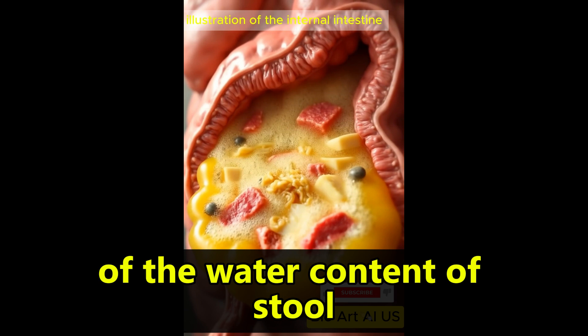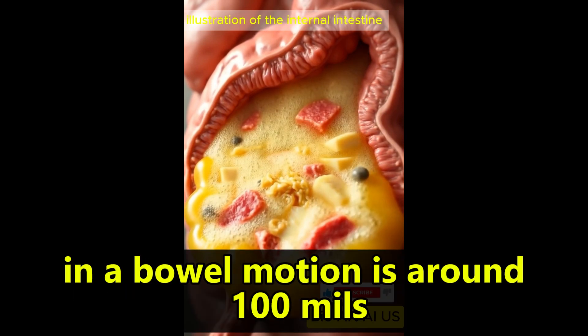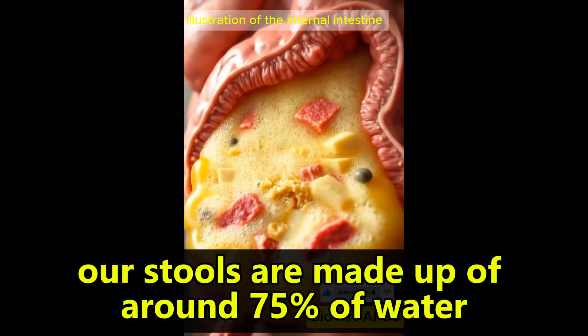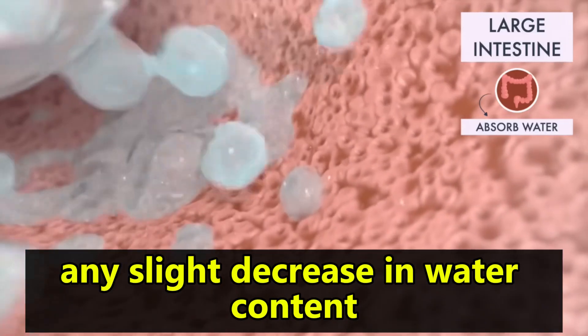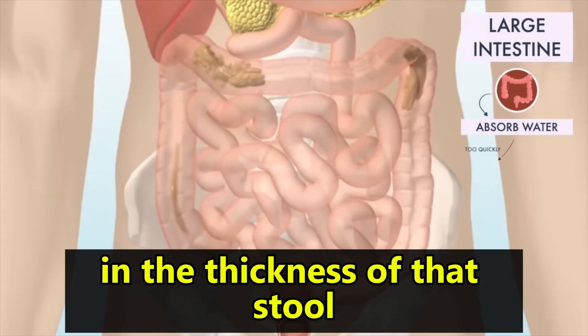As mentioned, much of the water content of stool is absorbed from the colon and the average volume of stool in a bowel motion is around 100 mils. But despite this, our stools are made up of around 75% water. Once the water content falls below 75%, any slight decrease in water content can lead to quite a large increase in the thickness of that stool.